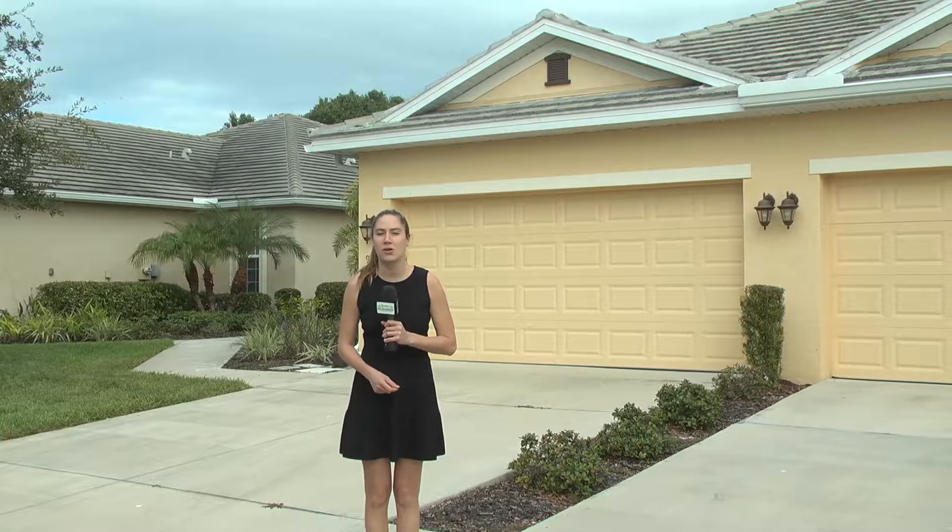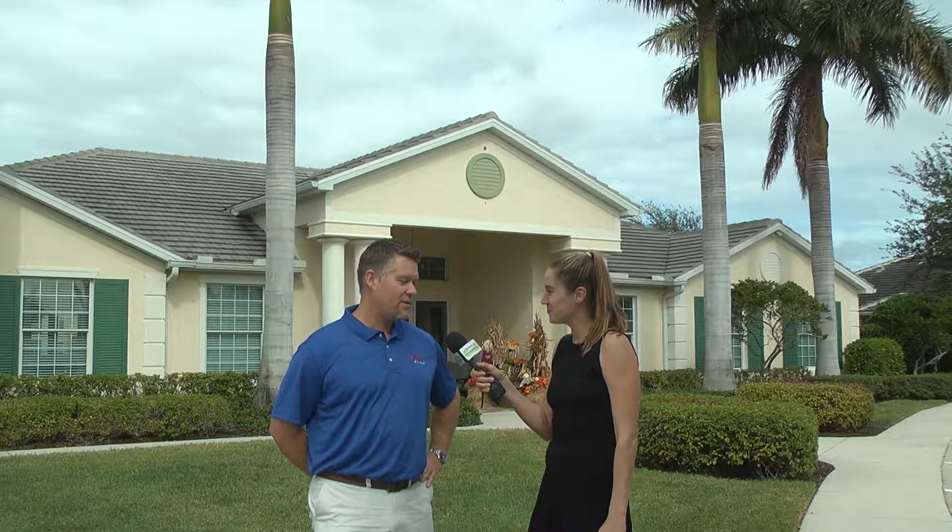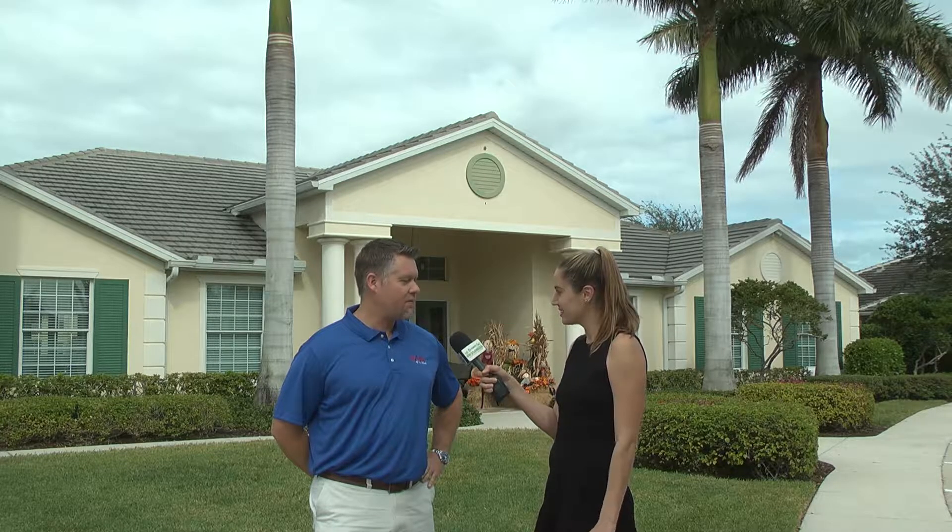Today we're in Fort Myers meeting with broker and owner of RE/MAX of the Islands, Dustin Chorus. Many of the buyers that come in contact with, especially seasonal residents, want the privacy and feel of a single-family home but prefer the maintenance-free lifestyle associated with a condo. So really the perfect option is a villa, and I have two villas to show you today.